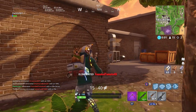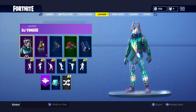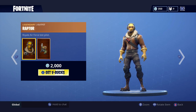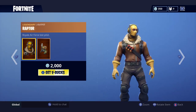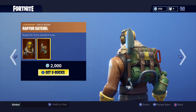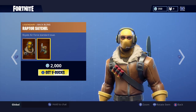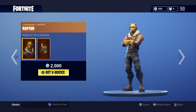The reason why you clicked on this video is because Fortnite brought back something absolutely insane — the Raptor skin! They finally brought it back. This is a legendary outfit called Royal Air Force Test Pilot, it's such a popular skin and it looks so cool. It's only 2,000 V-Bucks. I would definitely get this but I'm saving up for later in the season.